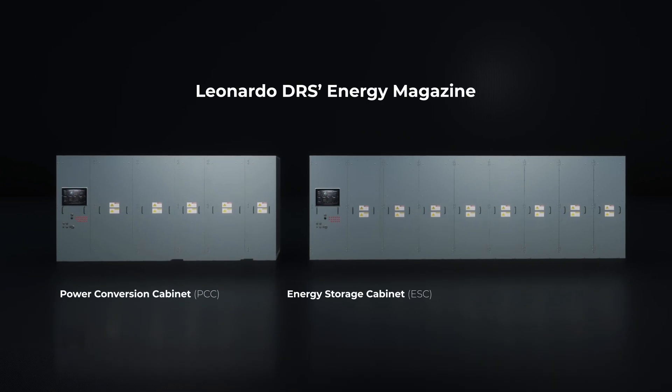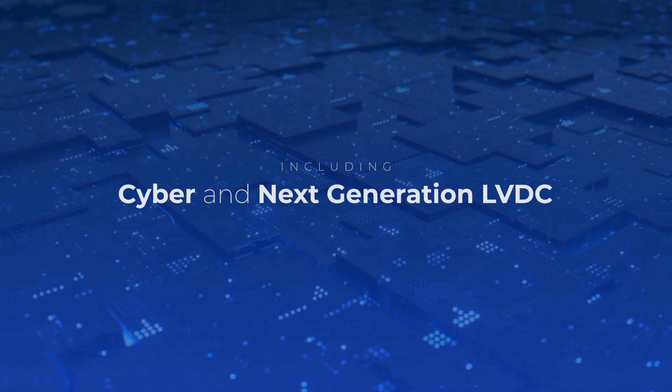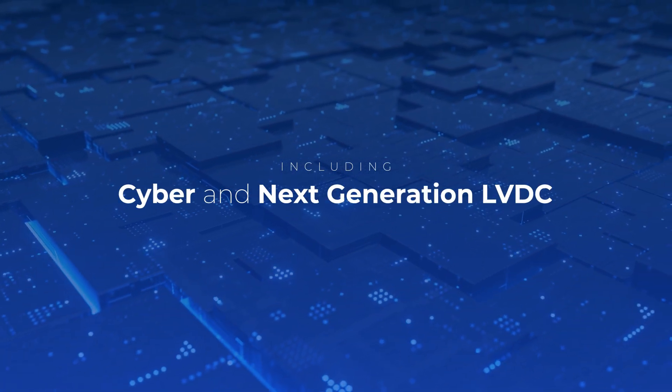Leonardo DRS's Energy Magazine meets all Navy mil-spec requirements for power, including cyber and next-generation LVDC.